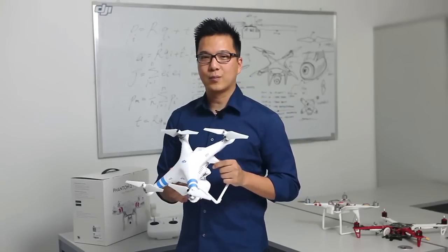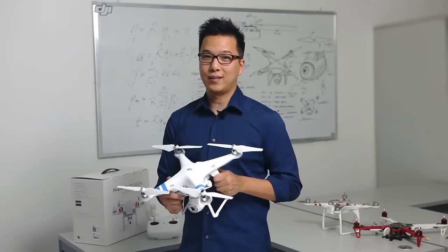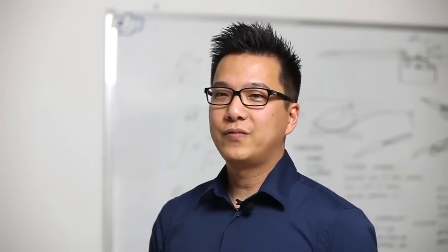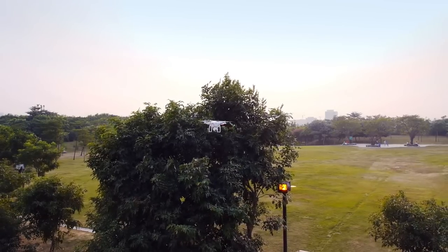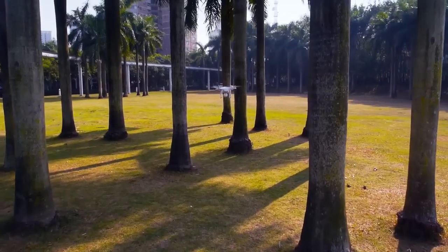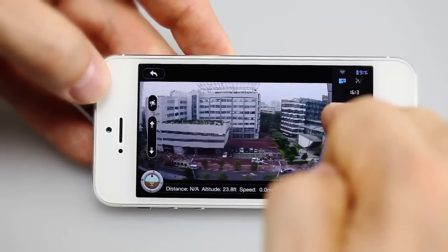A lot of people think a remote-controlled helicopter must be really hard to fly. Well, we made it really simple. We've taken our expertise in flight stabilization and with the help of GPS, we made the Phantom 2 Vision super easy to fly. You can stop worrying about flying and just concentrate on getting the shot.